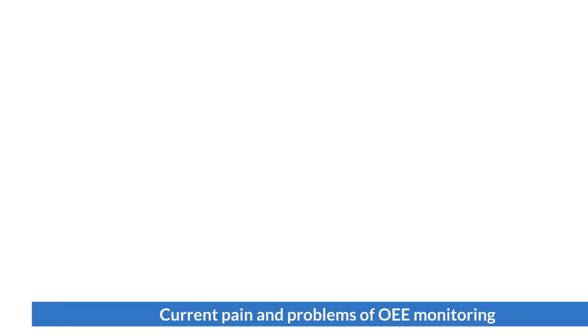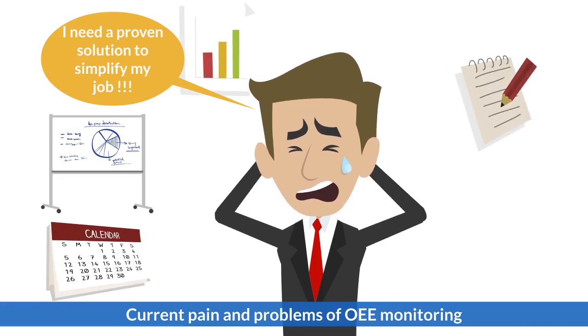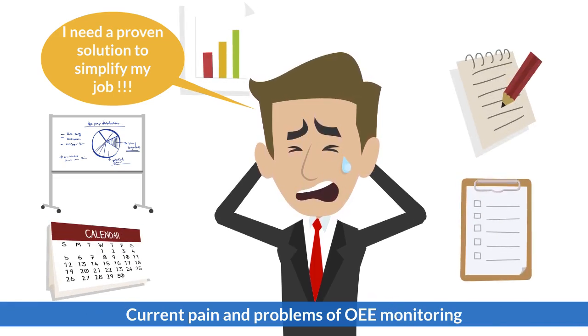I need a proven solution to help me simplify my OEE monitoring job. Now it is very hard to track the status of each machine, and management is not satisfied with our performance.